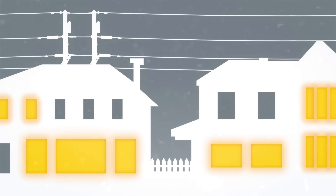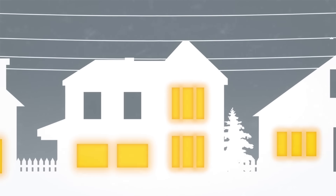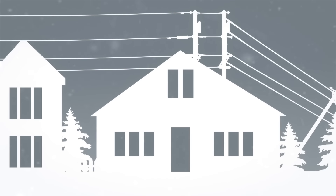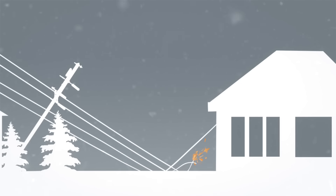At Newfoundland and Labrador Hydro, your safety is our utmost concern. If the power goes out, here are some tips to keep you and your family safe and your home protected. If you see any downed power lines, do not touch them. They may be live. Keep your children and pets away and report the damage to your service provider right away.